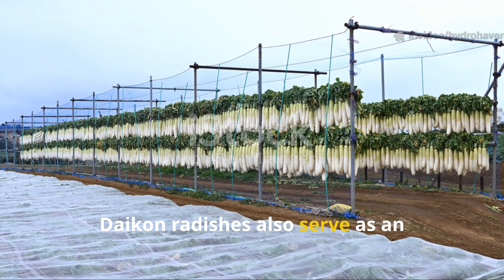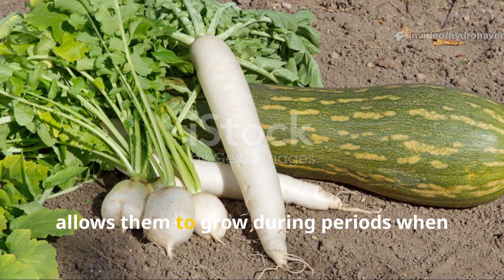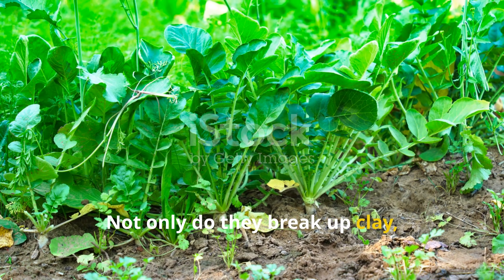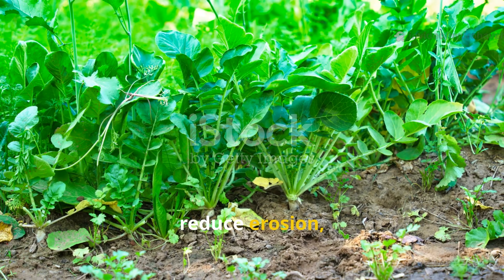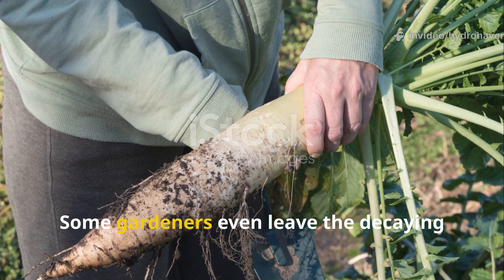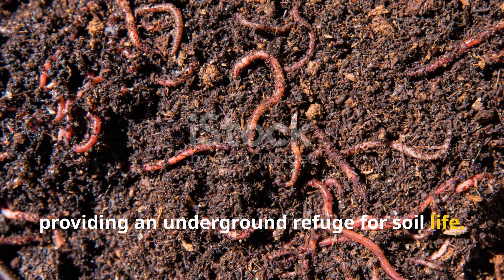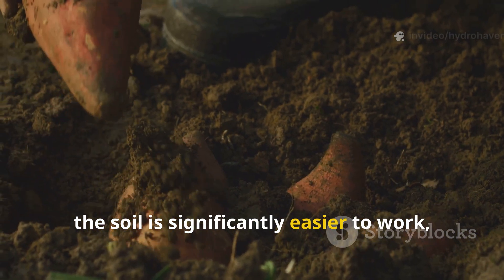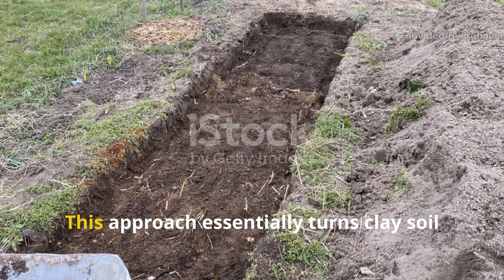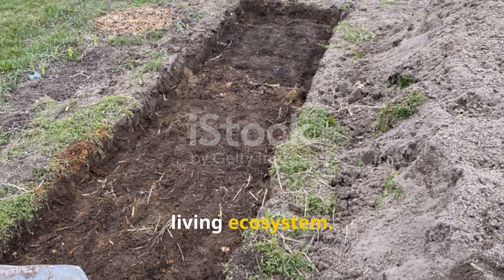These organisms play a crucial role in maintaining soil structure, forming aggregates that resist compaction and enhancing water retention. Daikon radishes also serve as an excellent cover crop in rotation systems — planting them in fall or late winter allows them to grow during periods when main crops aren't in the ground. Not only do they break up clay, but they also suppress weeds, reduce erosion, and add organic matter. Some gardeners even leave the decaying roots in place for winter, providing an underground refuge for soil life. Come spring, the soil is significantly easier to work, drains better, and has a thriving microbial community ready to support vegetables or flowers.